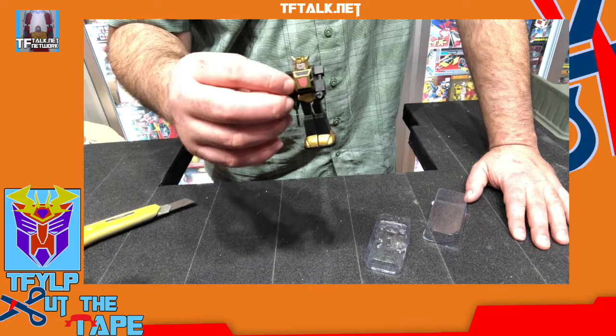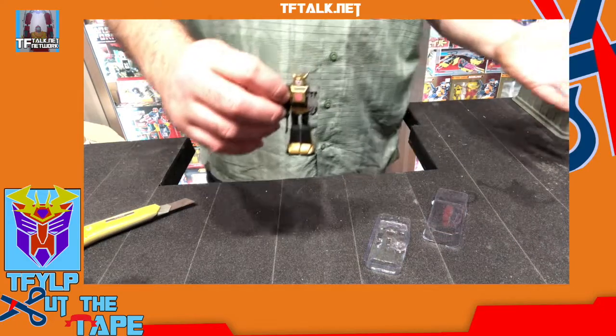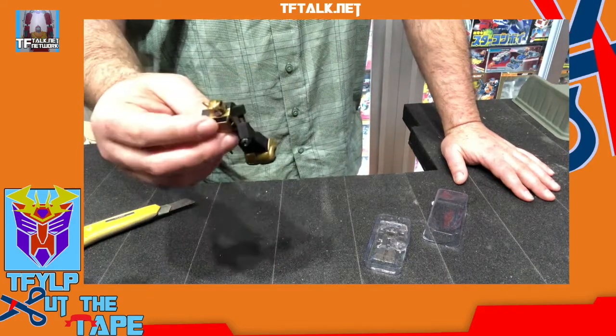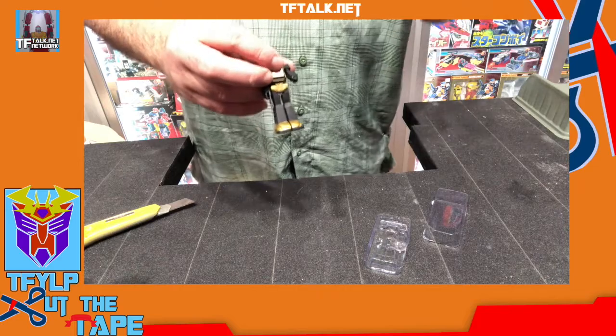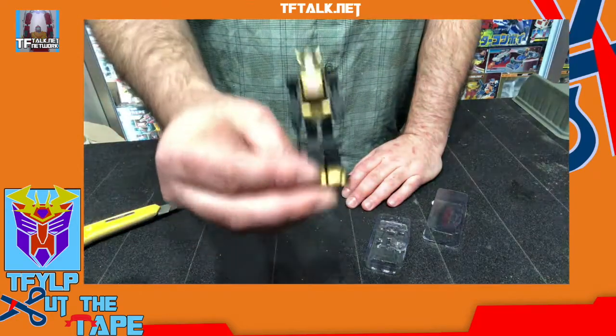It influenced G.I. Joe. There were some other figures at the time Star Wars came out in '77 that were also of that scale — there were some Mego figures, even some O-Ring figures from Mego — but nothing as popular as Star Wars. Star Wars kind of determined that was going to be the scale, and this is in scale with those classic figures.